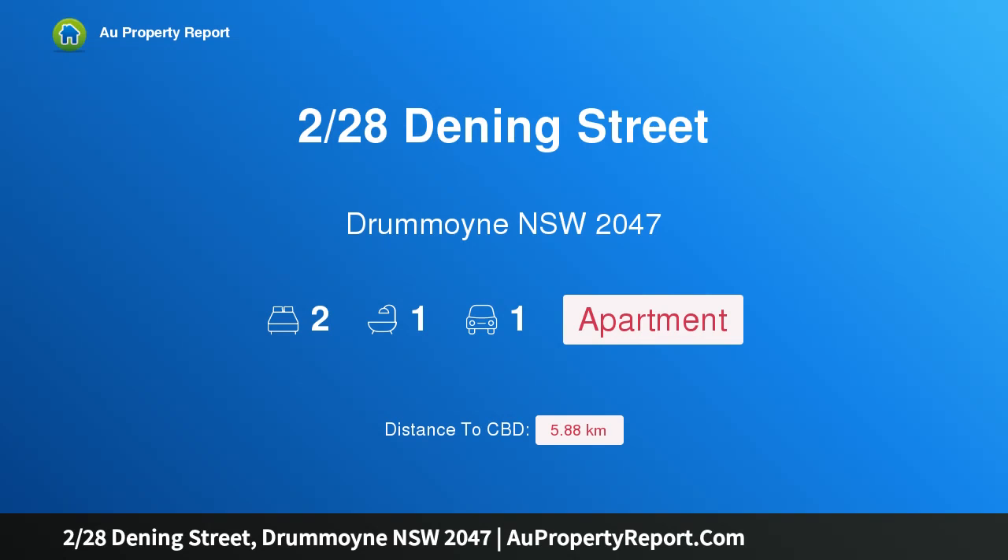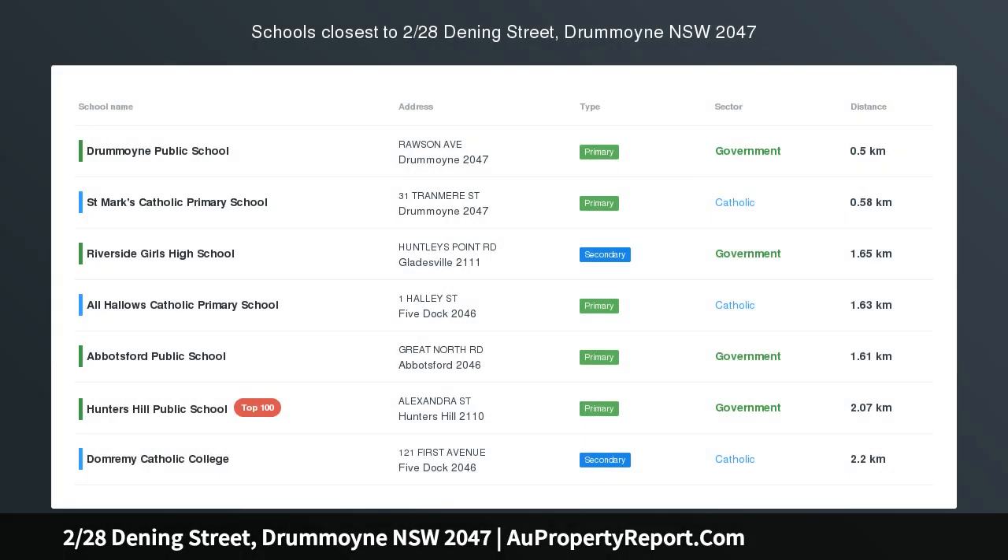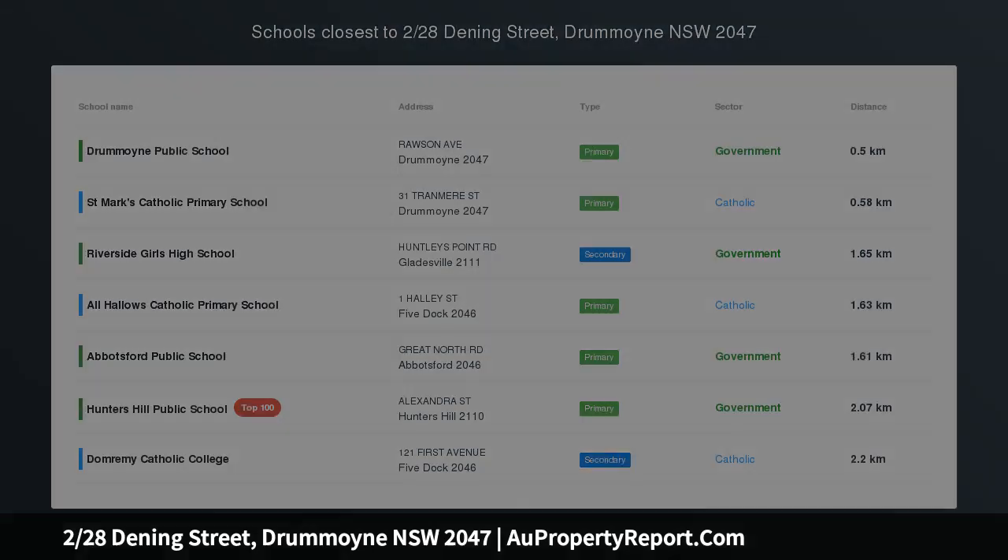Hi, I am glad to introduce property 228 Stenning Street, Dremoyne NSW 2047 — Immaculate Courtyard Apartment near Bayside Parks.